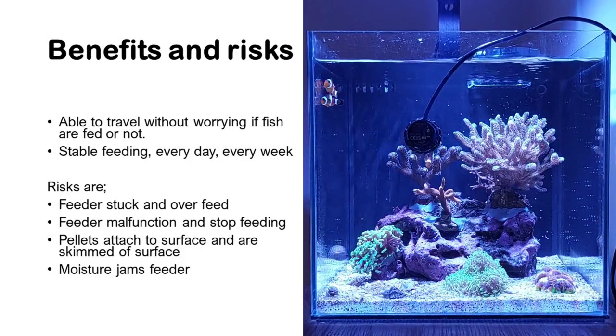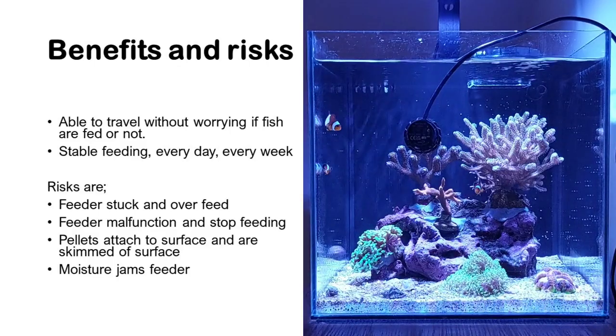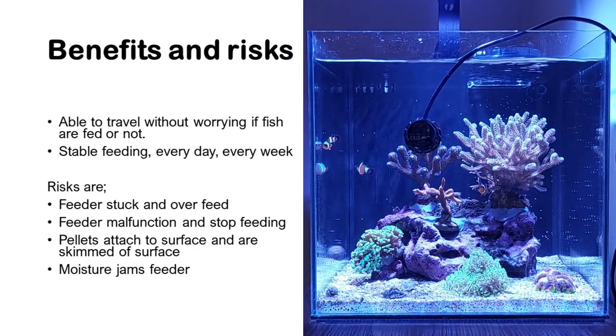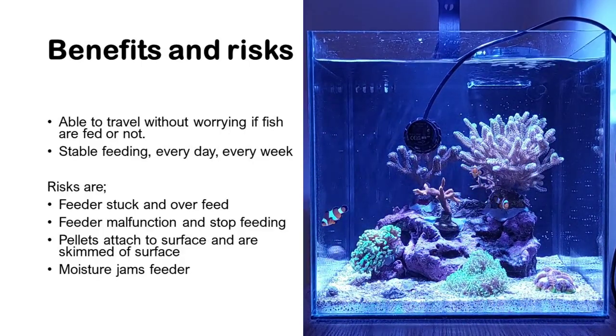Overfeeding causes spiky nutrients, and that can ultimately kill your fish and your corals — something you would like to avoid. Secondly, you can get a feeder malfunction where it stops feeding, so you can starve your tank.